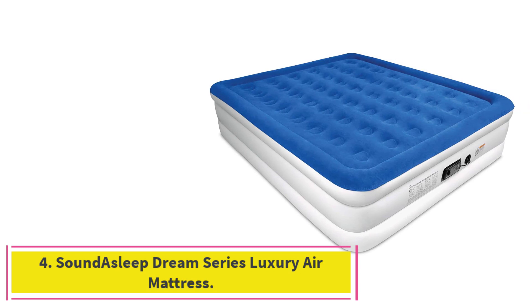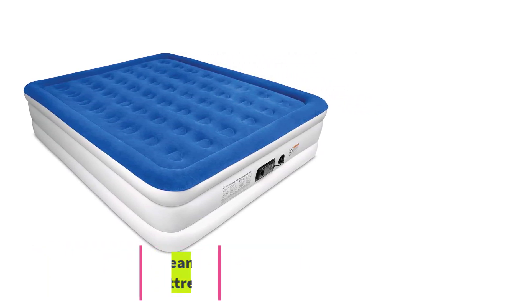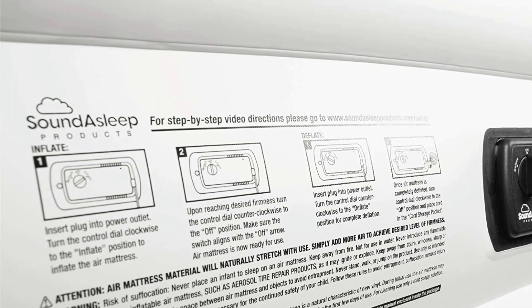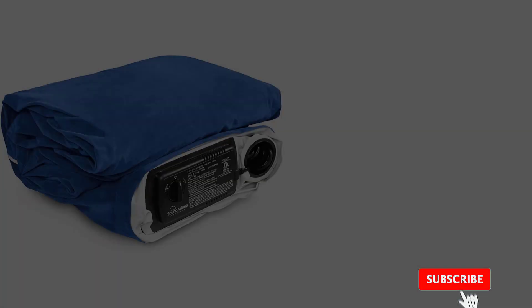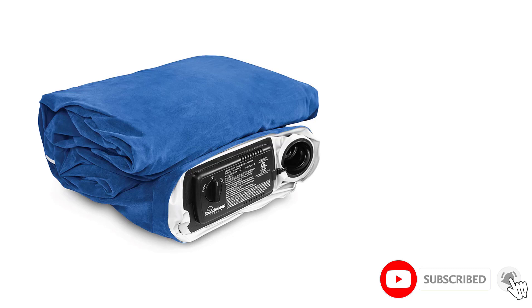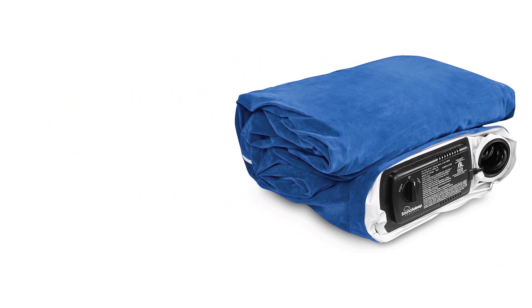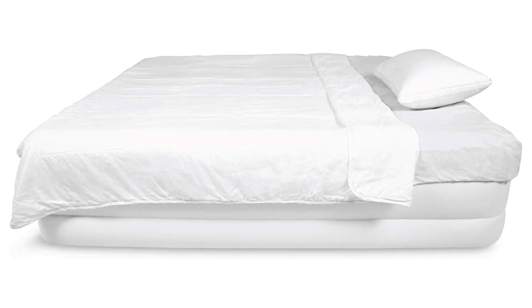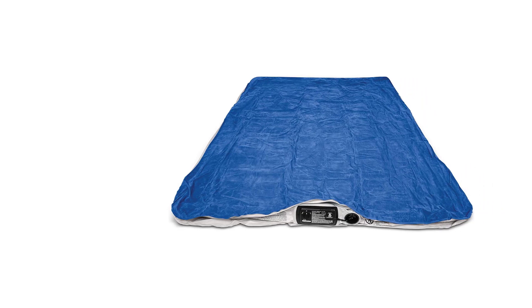At number 4: the SoundAsleep Dream Series Luxury Air Mattress. If you want a queen-size bed, this is our top pick. We tried several queen-size air mattresses, but the Dream Series stood out for its comfort, durability, and design. When fully inflated, it's 78 inches long and 58 inches wide — not quite as big as a standard queen at 80 by 60 inches — but during our tests we didn't notice the small difference in size. We also like that this mattress can hold up to 500 pounds.